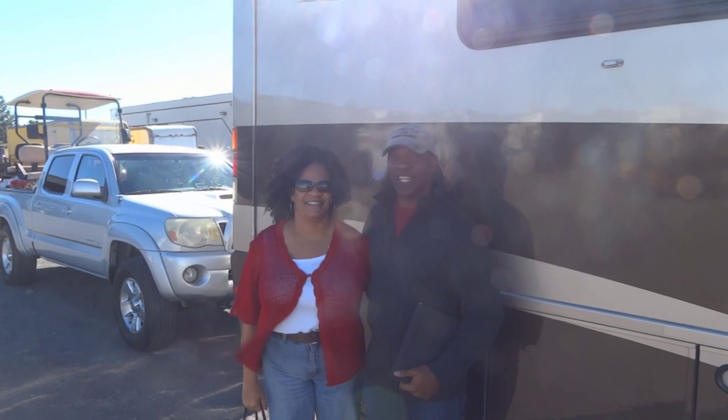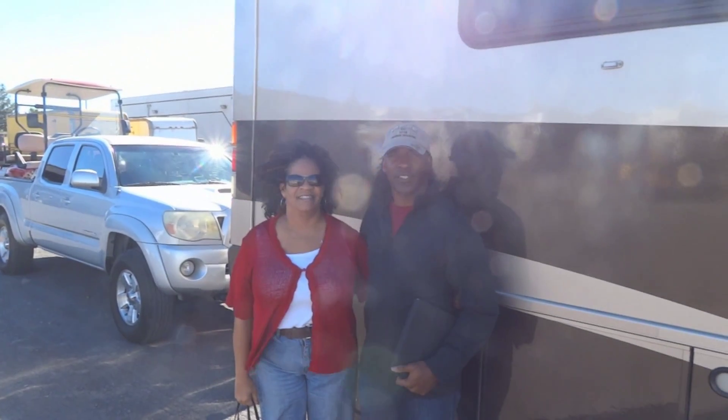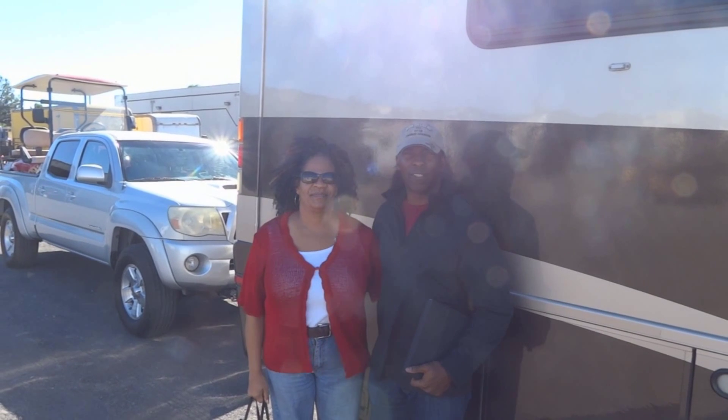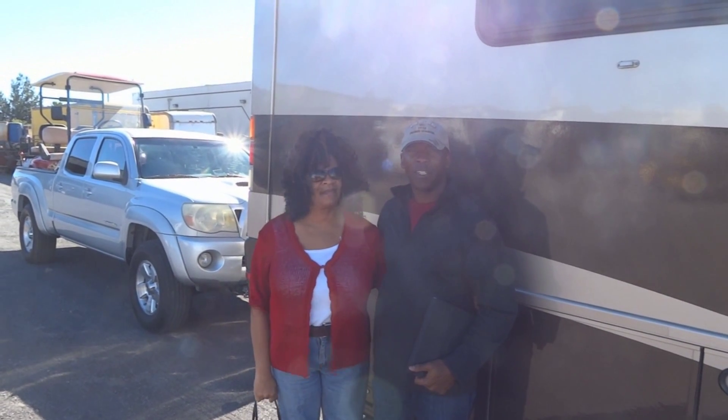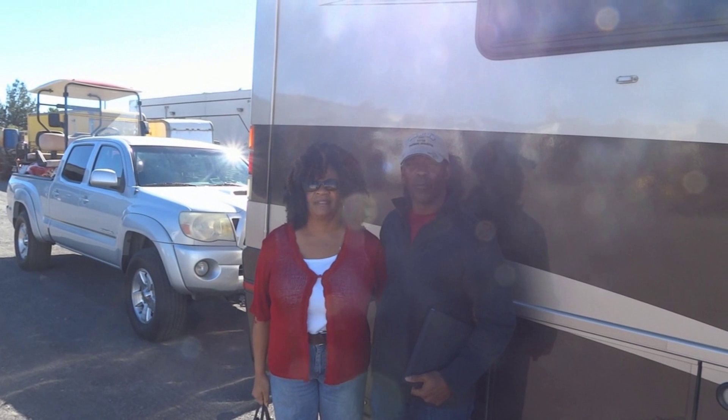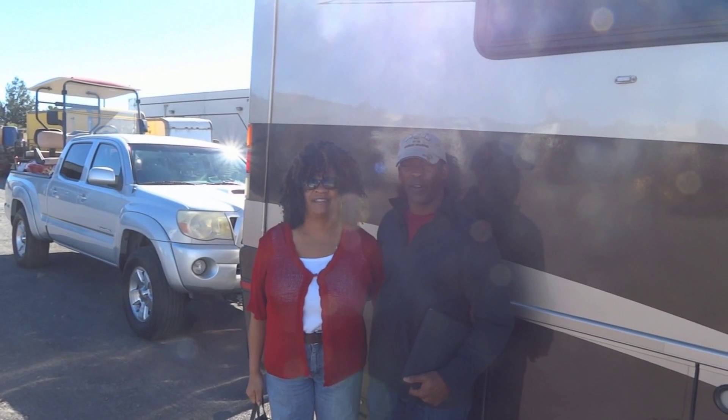It's Tony, this is Anita. We brought in our RV because of the cracking in the paint. Every time it would rain, the clear coat would pop off. So my wife found RV Paint Department on the internet.